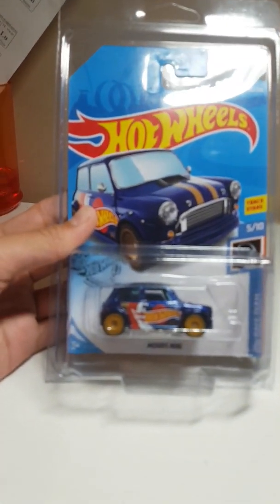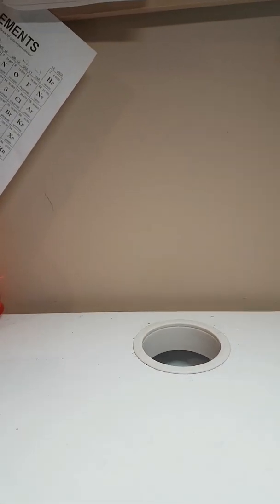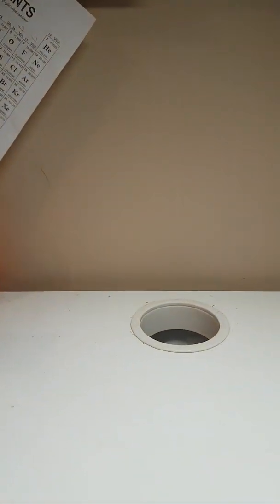Hey guys, what's up? So in case you haven't watched my last video, go ahead and check that out — it was a crazy day. You'll have to watch this video to know about the Toys R Us I talked about. I went back this morning because last night I came and it was closing, so I came back this morning to see what was new and I was pleasantly surprised, to say the least.